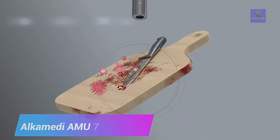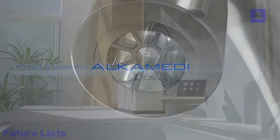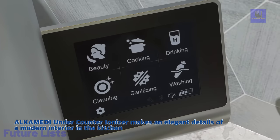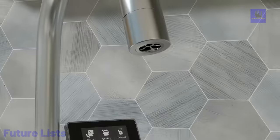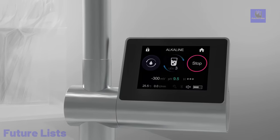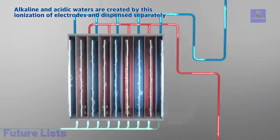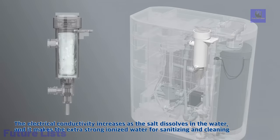Introducing the Alchimede ANU-7000F, a cutting-edge under-counter ionizer that transforms water into a magical elixir with a sleek, modern design. This exceptional device combines a classic kitchen faucet with advanced water treatment technology, offering various pH levels to cater to your specific needs, whether it's for drinking, cooking, cleaning, or sanitization. The ANU-7000F features an electrolysis chamber with nine medical-grade platinum-coated titanium electrode plates that separate water into alkaline and acidic components. With a user-oriented color LCD touch controller, easy maintenance, and voice and melody guides, this ionizer provides a hassle-free experience.